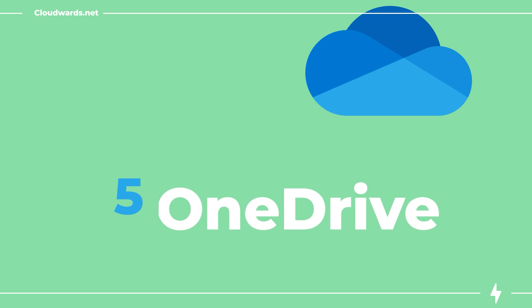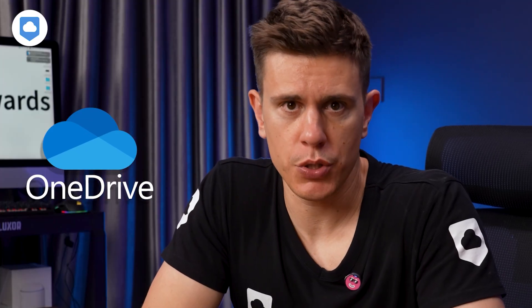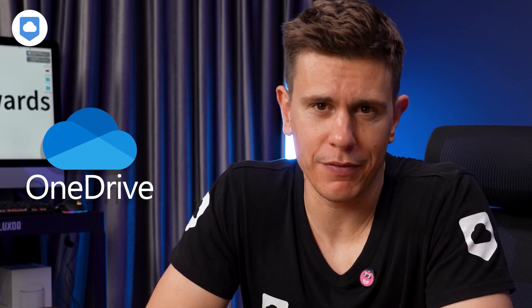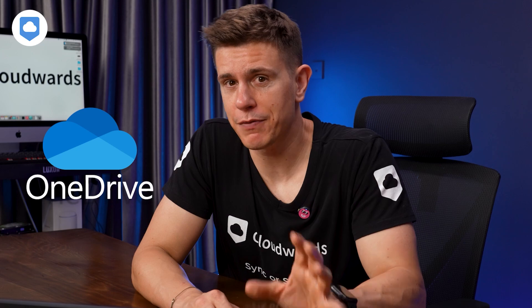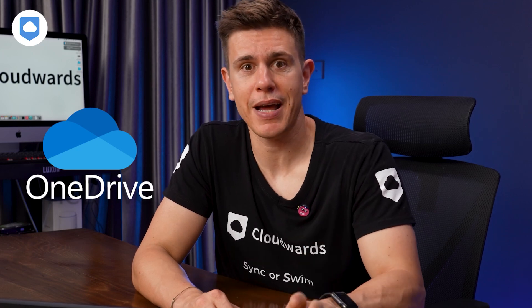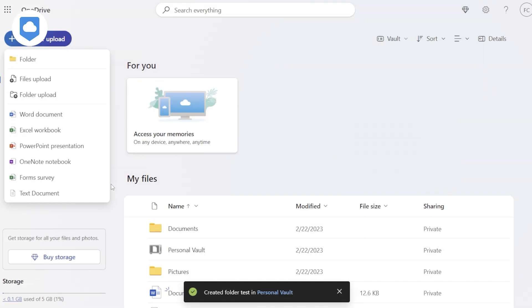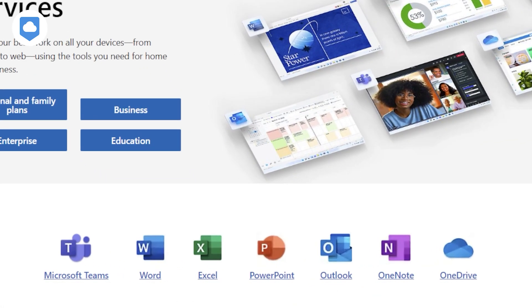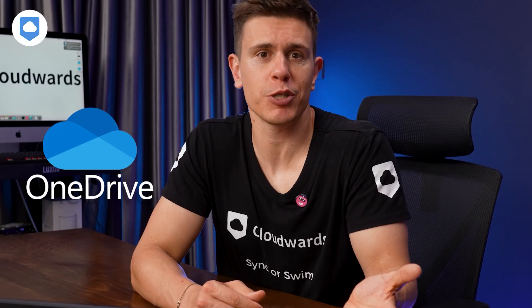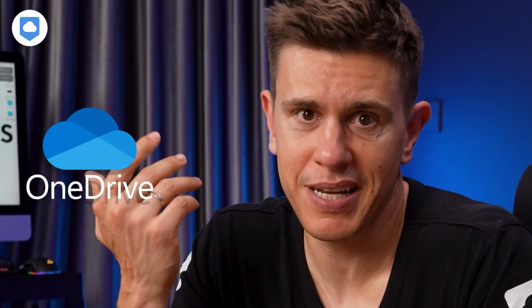At number five we have a well-known alternative — Microsoft OneDrive. If you use Windows, you likely already know you get 5GB of OneDrive storage when you create a Microsoft account. There are some good reasons to use it: OneDrive has just about everything you'd want from a cloud storage service, especially if you're a Microsoft user, as OneDrive is deeply integrated with Microsoft 365 apps. For example, simply save an Excel spreadsheet to OneDrive and it's automatically synced across your devices. Pretty easy.